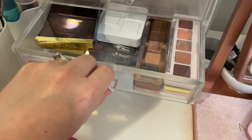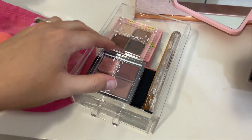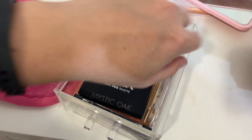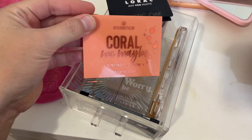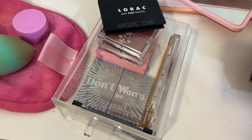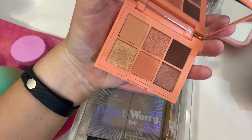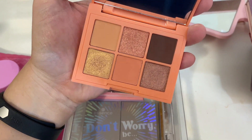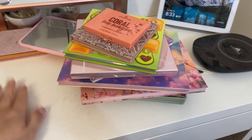I also have palettes in another drawer — ColourPop and an LA Girl palette. Oh, let's do this one — I have yet to use this one this year. This is the Essence Coral Me Maybe eyeshadow palette, which is perfect for this time of year. It's very, very beautiful and I'm so glad I remembered this drawer with the little palettes. Let's pull for that one.